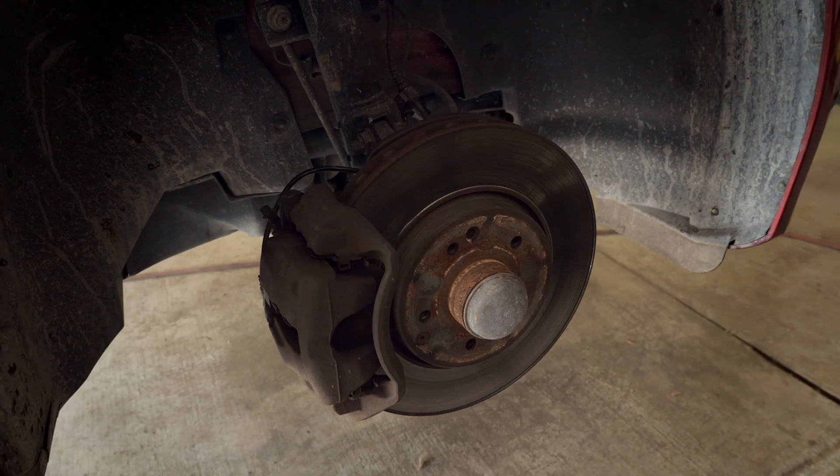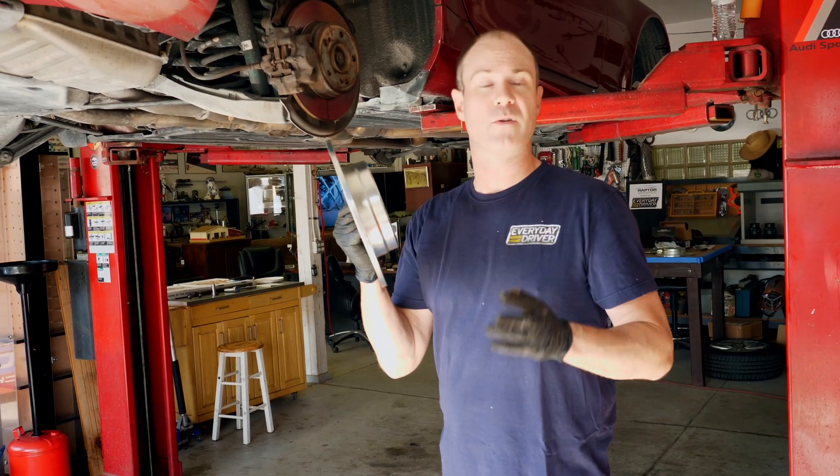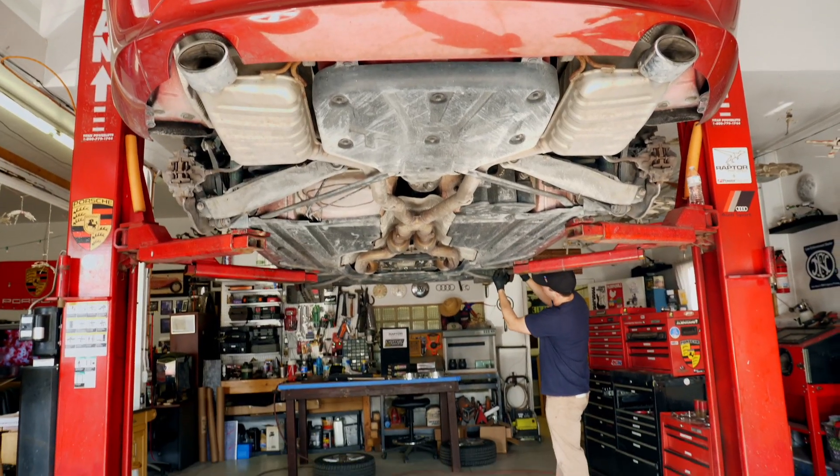We used the Z23 kit for the Mercedes and the Z26 kit for the Z4, and each kit includes all of the stuff — you get the clips, the rotors, the pads, everything is included. Frankly, it makes it pretty easy.